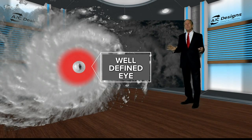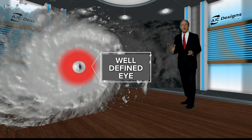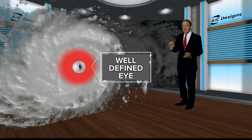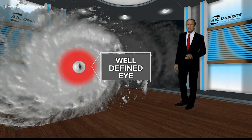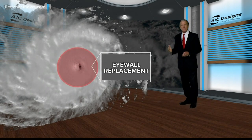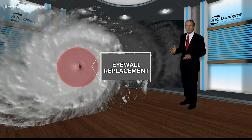Even without information from the hurricane hunters, if you follow a satellite picture and you see a solid ring of thunderstorms and you see a clear eye — take it to the bank, that's a Category 3 hurricane. That means it's a major hurricane and it's going to go to 4 and 5.